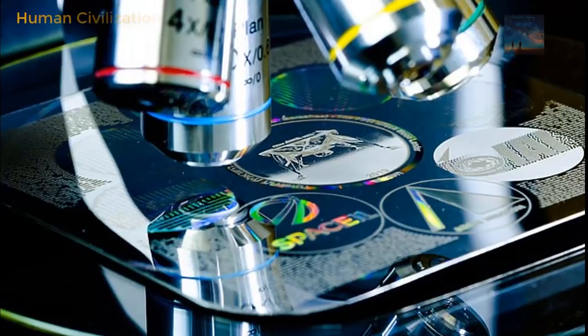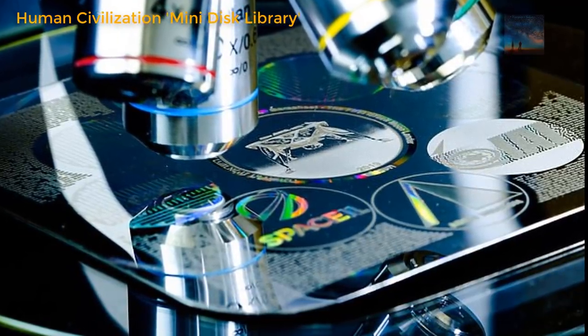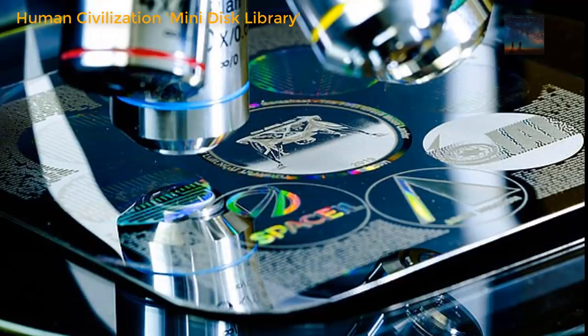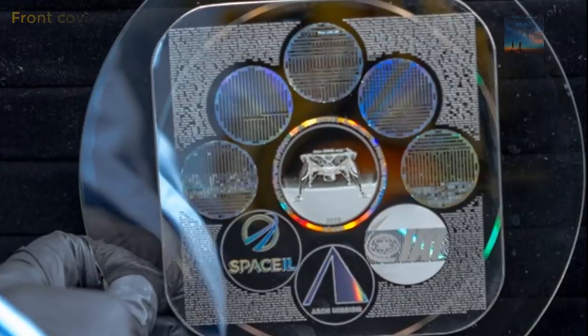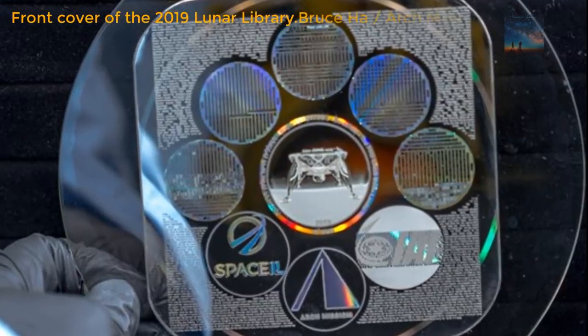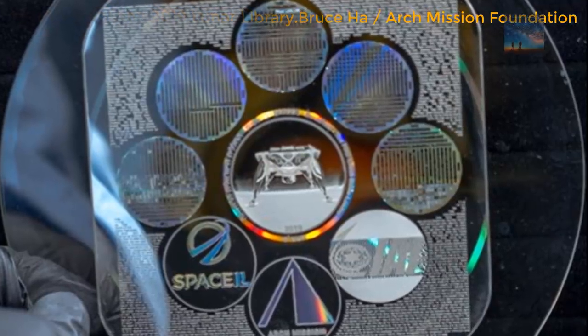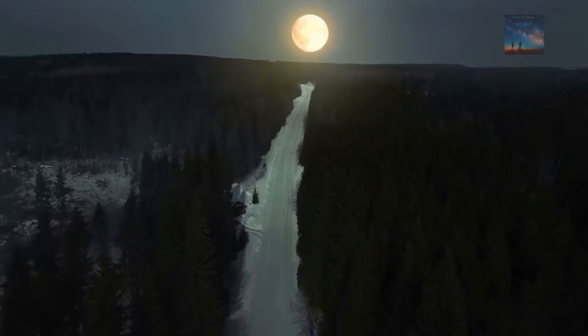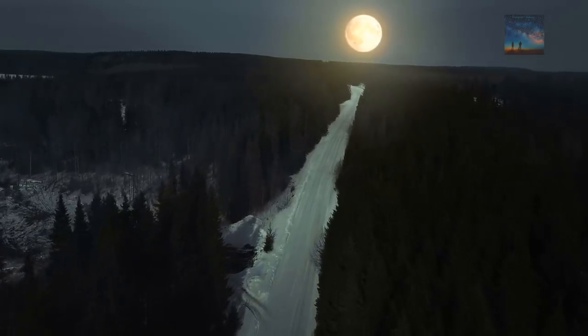It can withstand sustained heat that is 10 times greater than what is experienced on the moon with no damage to the data, which is made of nickel because of its extreme durability and modest cost. The Lunar Library is shielded by a protective layer and insulation as well as the structure of the lander itself, all of which should help safeguard it from micrometeorites that strike the moon on a regular basis.